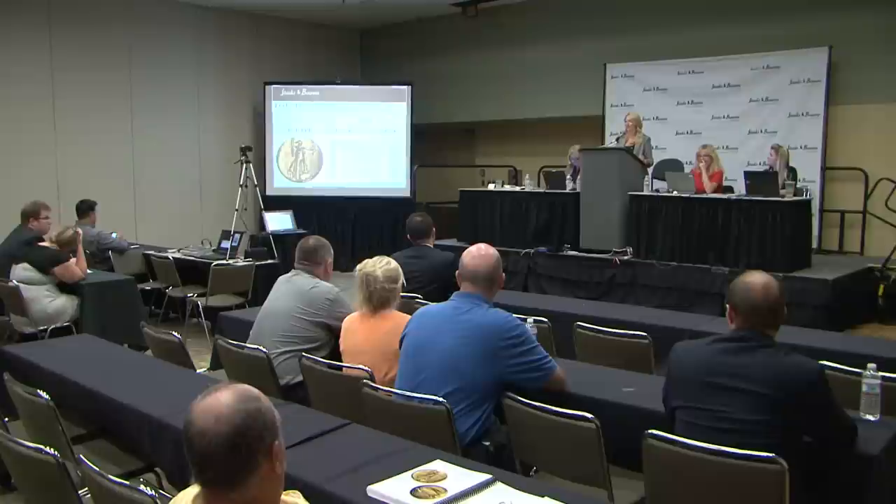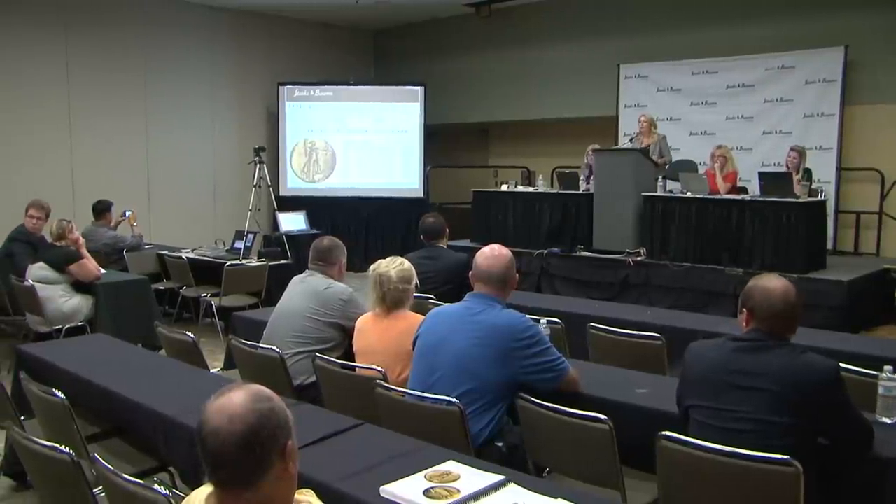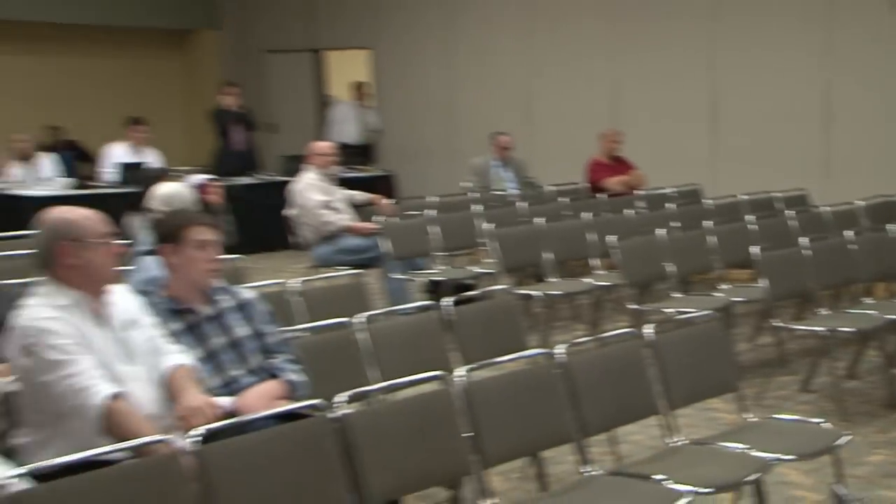All right, here we go with lot 4438. It opens at 2,125,000 — looking for 2,200,000, which I have. I have 2,200,000. 2,250,000, looking for 2,300,000. I have 2,300,000 bid, looking for 2,400,000. Any advance on the 2,300,000?